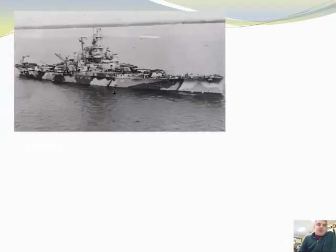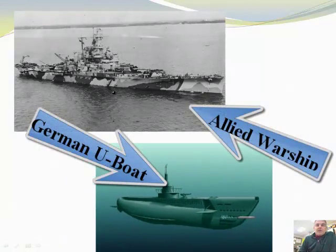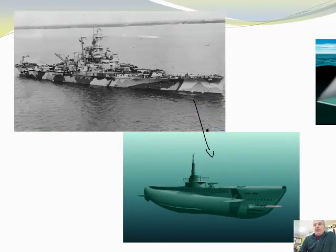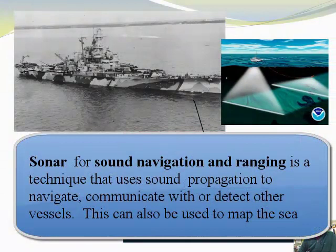That was cool. Now let's talk about World War II. Something interesting happened during World War II. We had lots of ships, and those ships were looking for German U-boats. During this time, the ships were looking for these submarines under the water using something called sonar. Sonar lets you listen under the water, and in doing so they were able to map the bottom of the ocean floor.